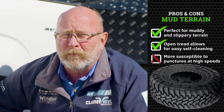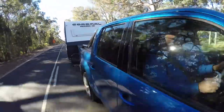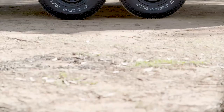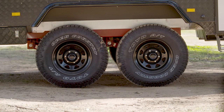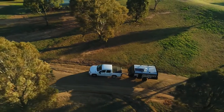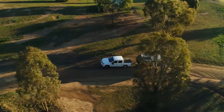But the mud-terrain is more susceptible to punctures on the higher-speed gravel roads. So during my days as a four-wheel drive tour operator, my personal choice was to use an all-terrain tyre. Why? Because it gave me great longevity whilst out on the highway and it also gave me the ability to confidently drive in a wider variety of terrains.